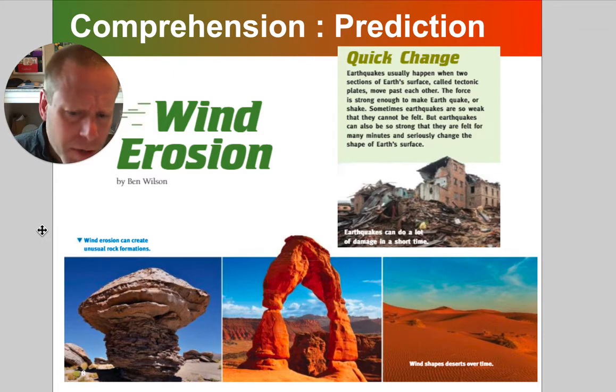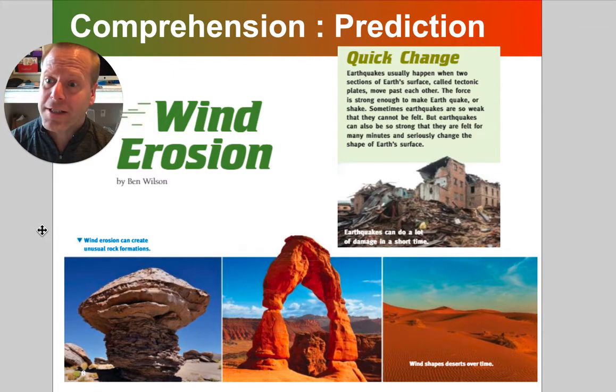I see some very strange looking rocks here. You can see that some of the rock has been worn or eroded away, but there's no water around. Some of these places are very, very dry and have been dry for millions of years. So what did this strange shaping or changing of the land?